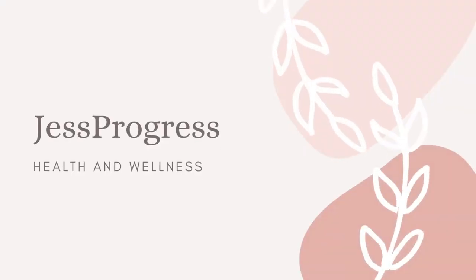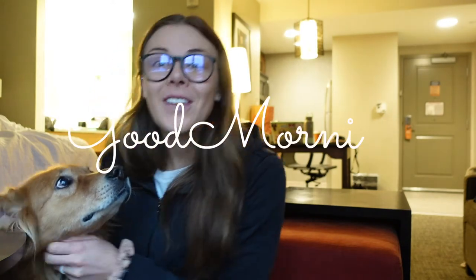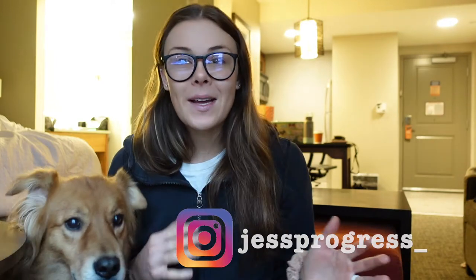Hey guys, welcome back to my channel. Good morning! Sadie wants to say hi. It is snowing outside right now, it's really beautiful. For those of you who are new, my name is Jess. I post videos every single Monday revolving around health, wellness, and lifestyle.